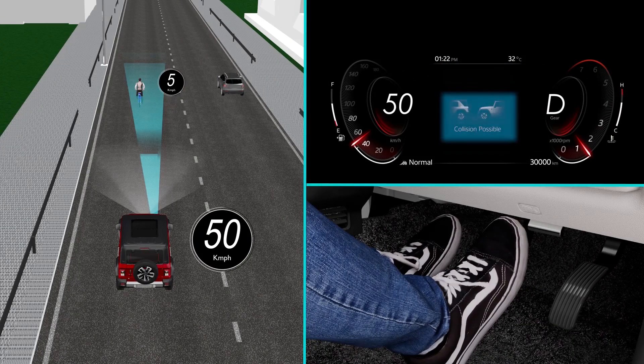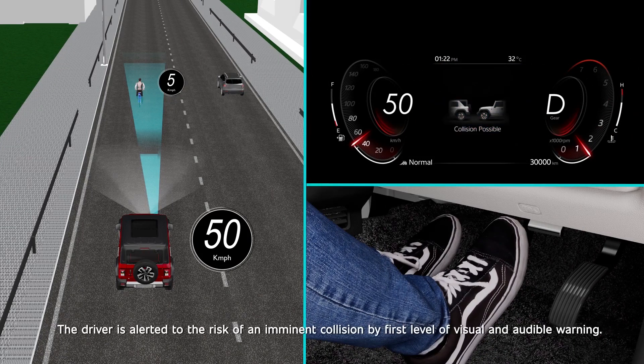Collision Possible Warning — Level 1: The driver is alerted to the risk of an imminent collision by the first level of visual and audible warning.